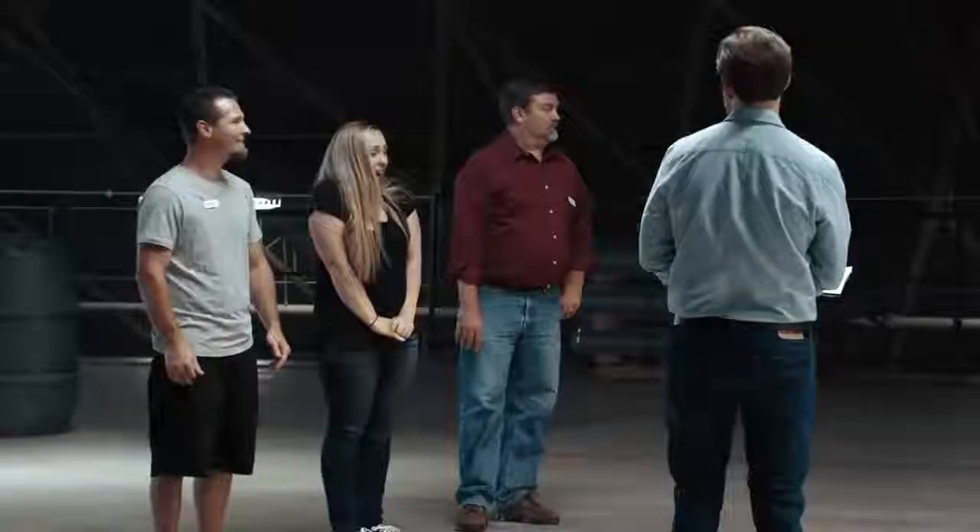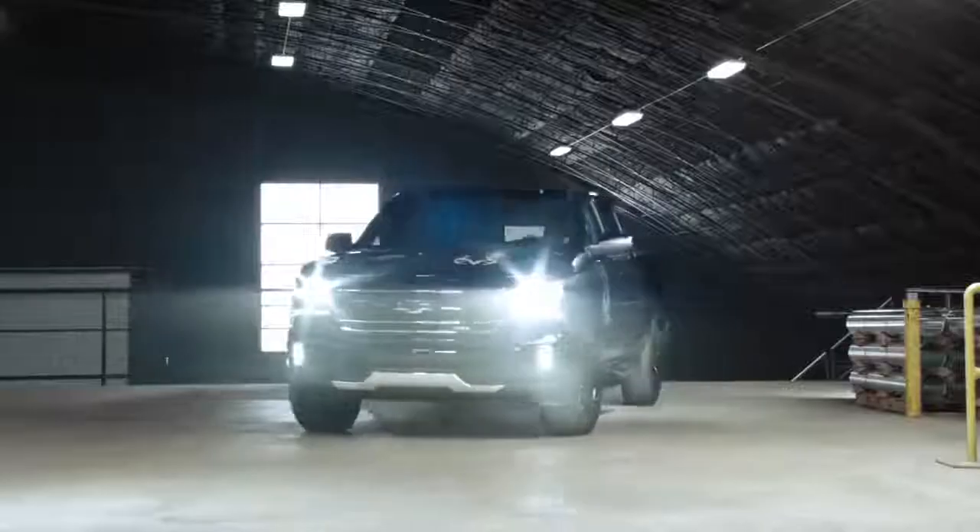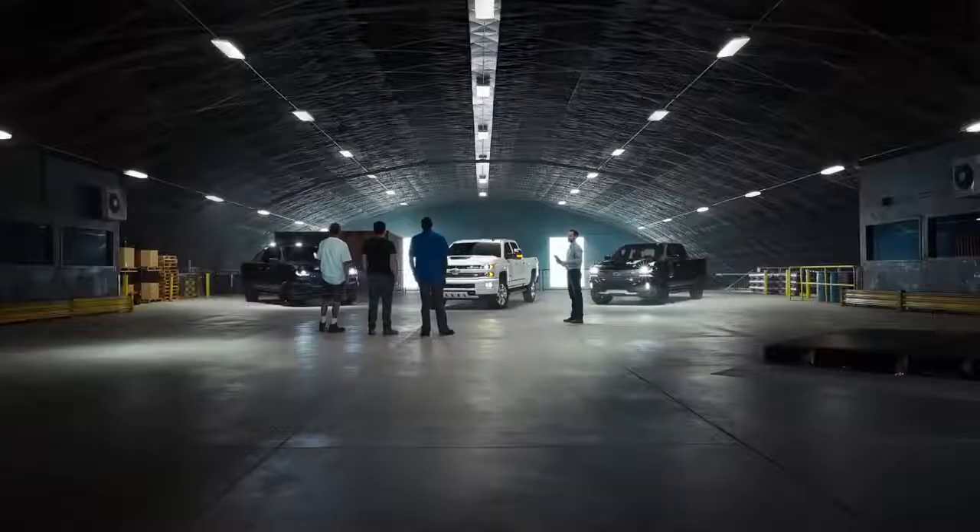Did I say there's only one Special Edition? I meant three. This is the Silverado Special Ops and the Realtree Edition. I love that — I love all three trucks.